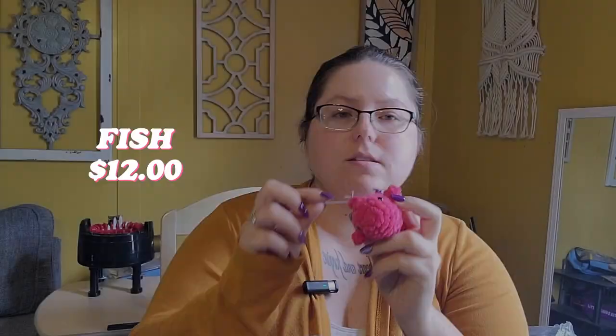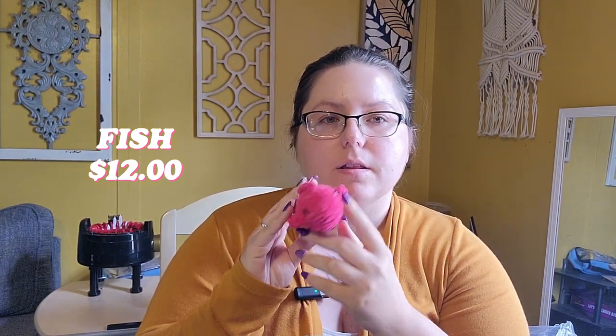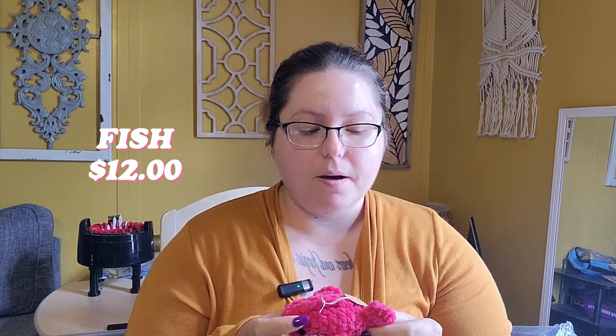This is a $15 octopus. This is a $12 fish — it's a new item on my table; the last market was the first I had it at. I found a free fish pattern online — just a written pattern — but I modified it, so even if you find the original, you probably won't recognize this version because it looks quite a bit different. I think it's cute.